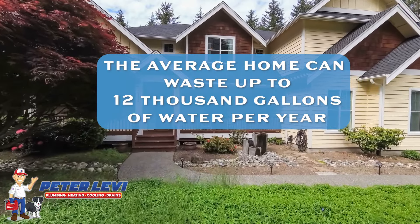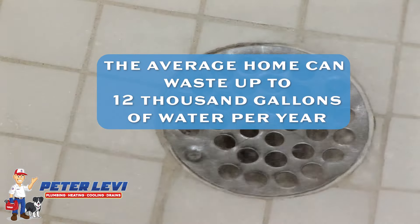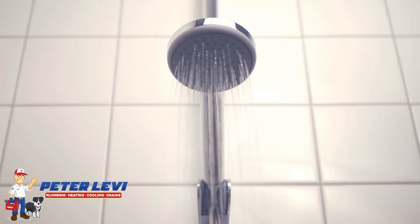The average home can waste about 12,000 gallons per year waiting for hot water to get to the shower. There are better ways to get hot water to your shower rather than just let it run and run and waste tens of thousands of gallons.